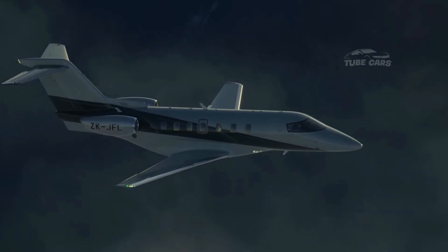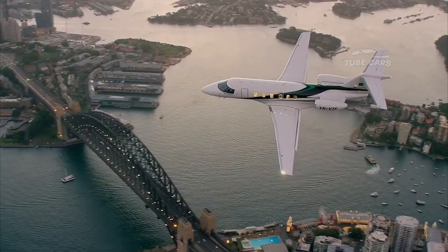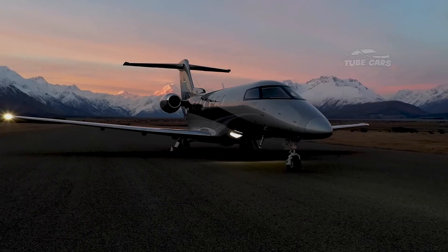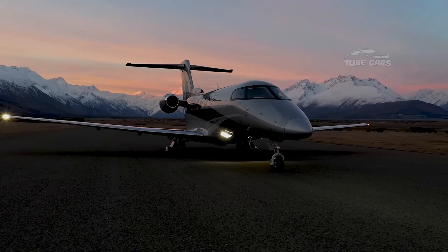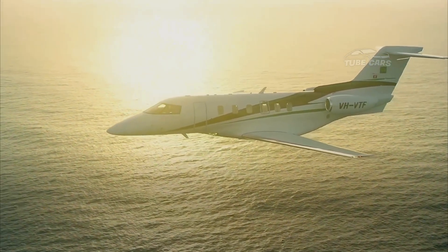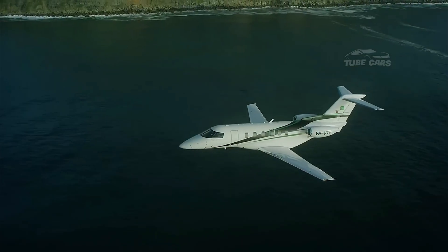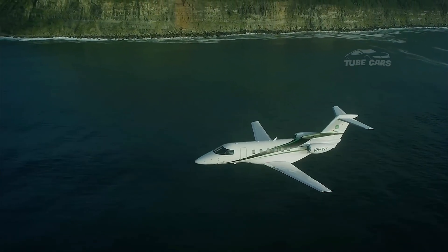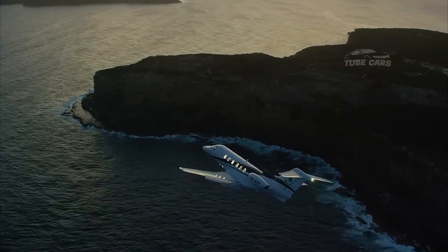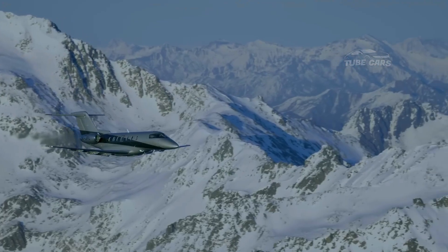It is specifically designed for short takeoff and landing operations, allowing it to land on grass, gravel, and dirt runways, which most business jets cannot. Powered by two Williams FJ44 turbofan engines, the PC-24 can reach a top speed of around 506 miles per hour (815 kilometers per hour), with a range of around 2,000 nautical miles (3,704 km), making it ideal for short-haul and regional flights, connecting smaller airports that are inaccessible to larger jets.